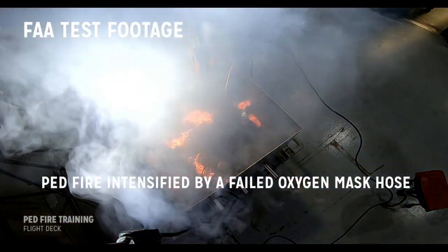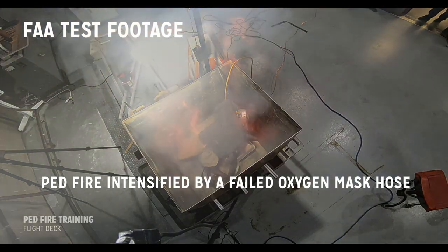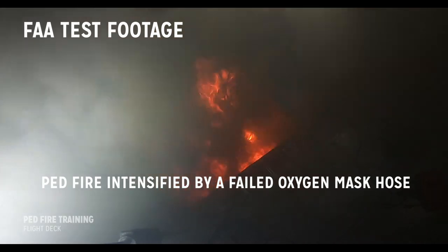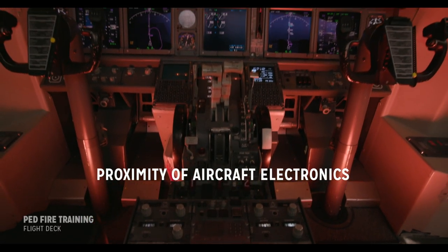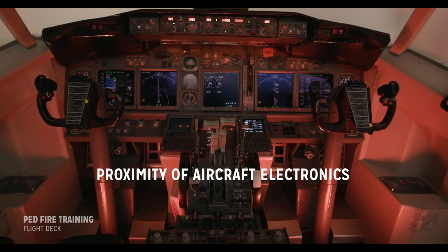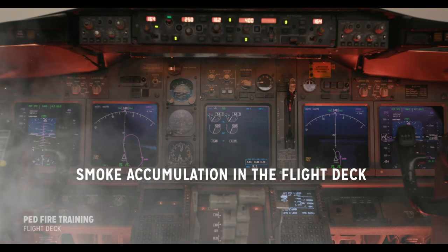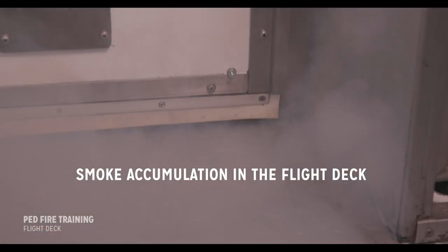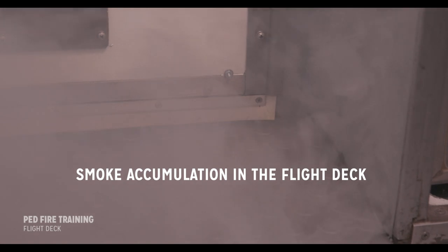A battery fire is intensified when aircraft oxygen gets involved, which can quickly make a small battery fire into an uncontrolled event. When cooling the device, caution should be exercised to not use excessive liquids that may compromise aircraft electronics. Smoke may be generated at a rate and quantity in the flight deck to the point that flight instruments may be obscured, further supporting the need for immediate and aggressive action.